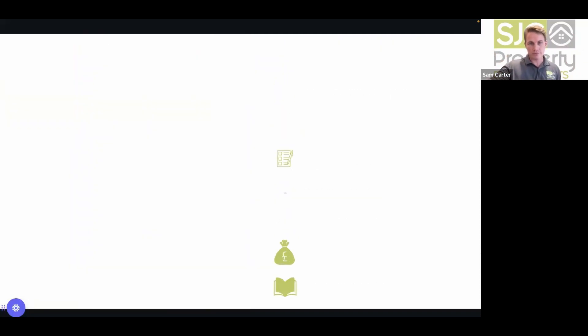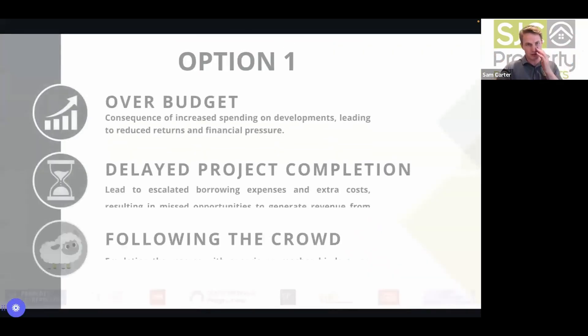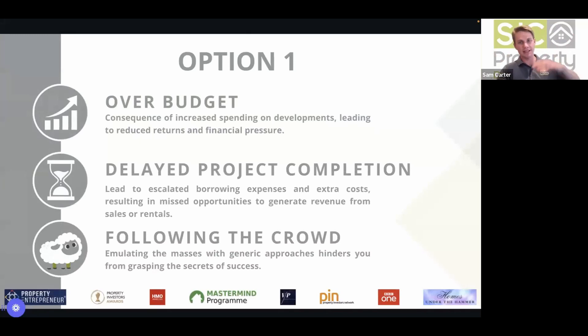Why now? You can't afford not to. Option one — the normal way — means you're more likely to go over budget due to things not comprehended upfront, leading to reduced ROI and financial pressure. Delayed completions lead to escalated borrowing costs and missed rental or sale income. As learned from dad's barn conversions, you can't rely on the market staying buoyant. Option two: understand the market in the face of uncertainty — go back to the start, understand the risk before you begin. Have multiple exit strategies and develop a niche — whether going super high end or doing something different to stand out from the crowd.